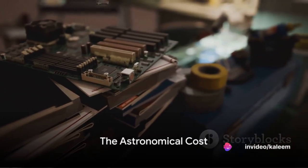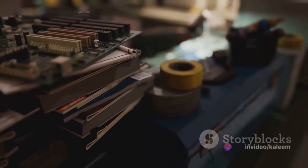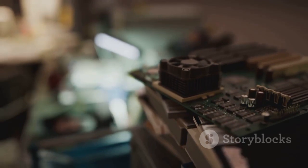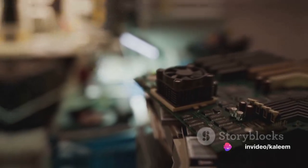The cost of these machines was astronomical, reflecting their size and the groundbreaking technology they represented. Beyond their price tag, these machines were also expensive to operate, given their significant power consumption and the need for constant maintenance.